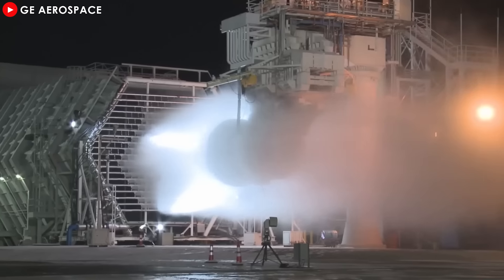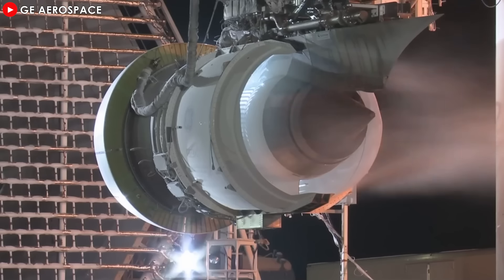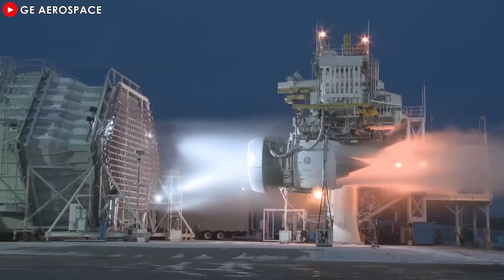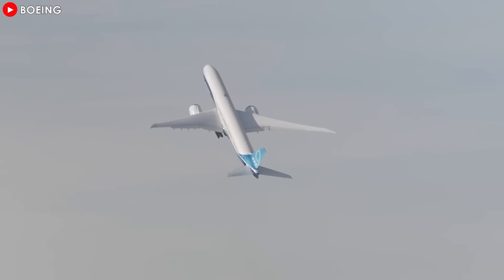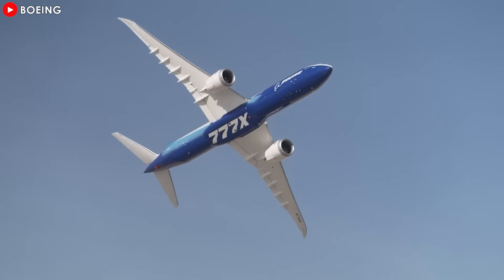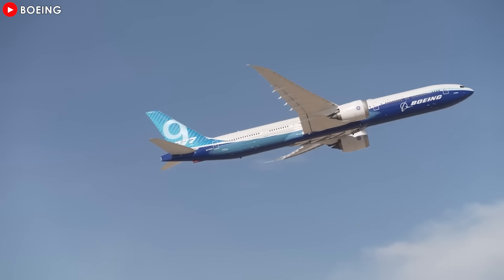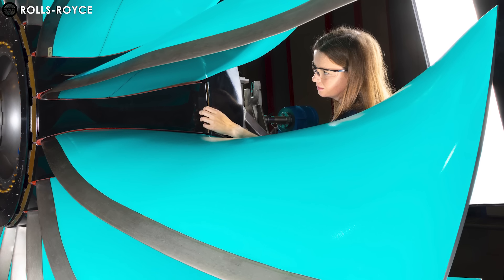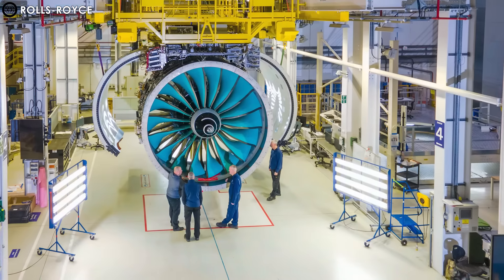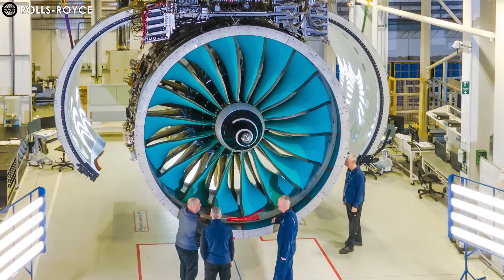In contrast, the GE9X is built to provide more than 110,000 pounds of thrust at takeoff, offering 10% better fuel efficiency than its predecessor. Moreover, it used to hold the thrust record at 134,000 pounds. This engine, which powers the Boeing 777X, incorporates composite fan blades and ceramic matrix composites to maximize efficiency while maintaining a strong thrust output. Although Ultrafan loses in the thrust performance stage, its emphasis is on innovation, efficiency, and environmental sustainability, with features like carbon composite fan blades and advanced material technology.